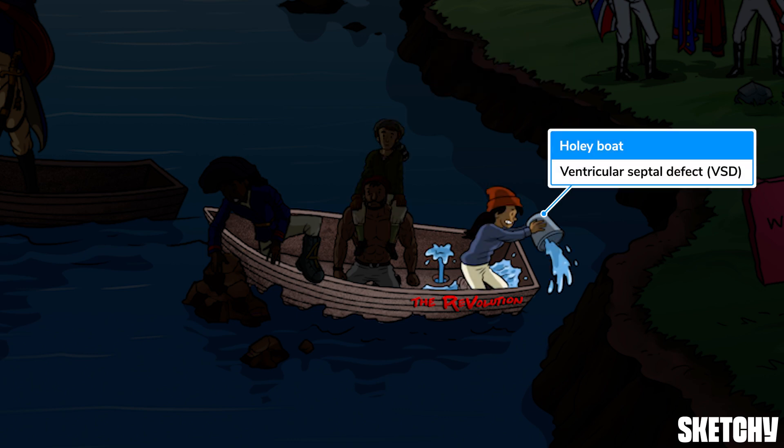The final finding is a VSD, essentially a communication between the right and left ventricles. We'll symbolize that with a hole in this boat being bailed out by our fourth follower.